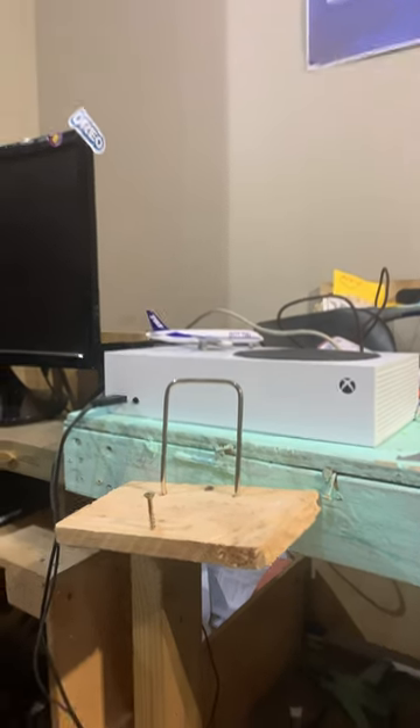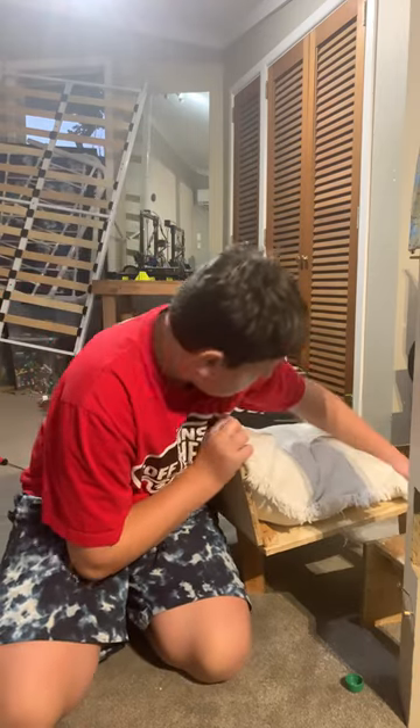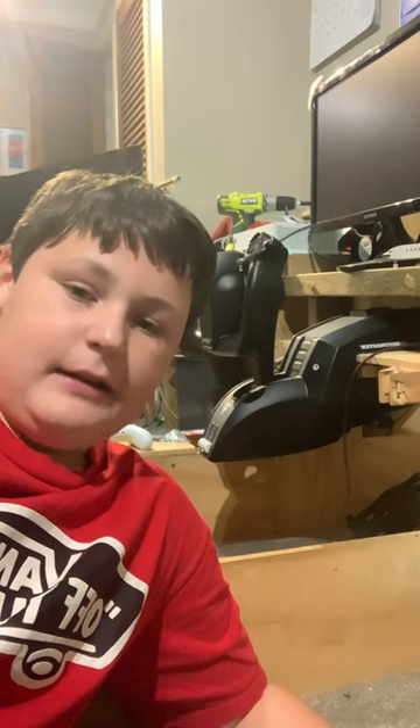Xbox Series S, plus iPad stand. Custom adjustable seat which I made — it's stuck on a screw but you get the point. Flying is an absolute dream.